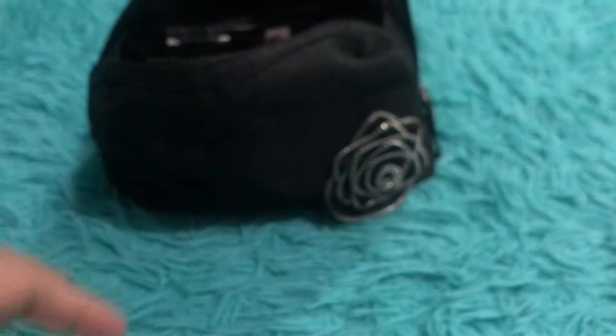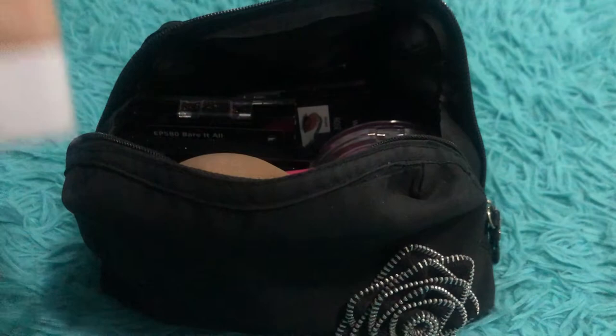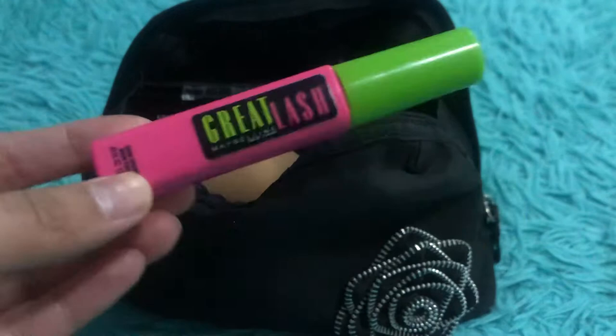In my project pan is the CoverGirl Clean Fresh Skin Milk tinted foundation — it's very light coverage. Then I have the Maybelline Great Lash mascara. It's not in my project pan, but I like opening only one mascara at a time so I'm using it until it runs out.